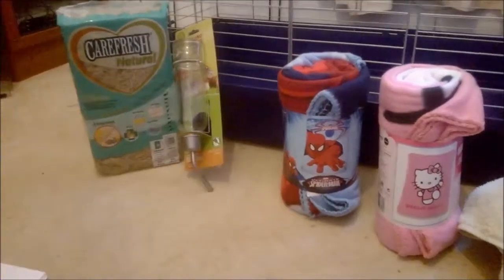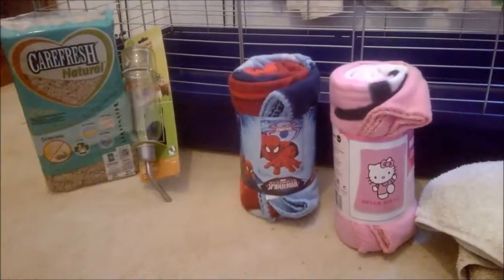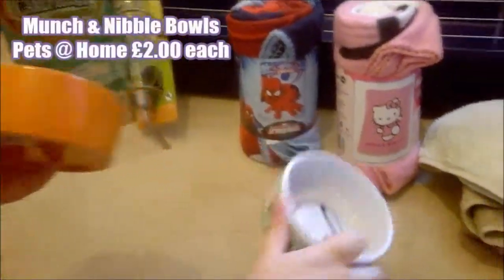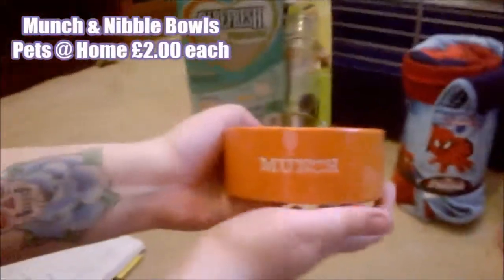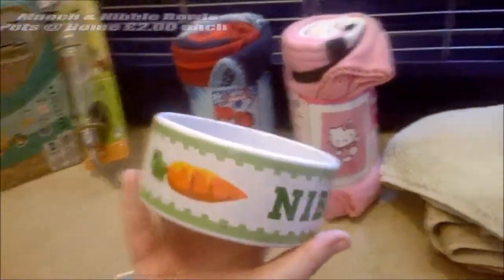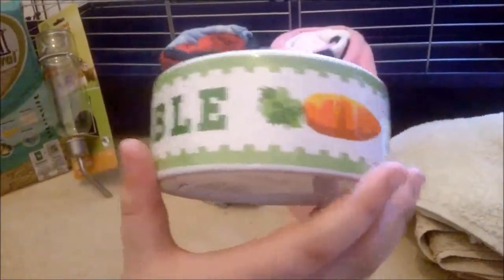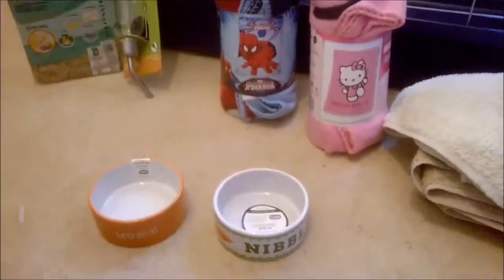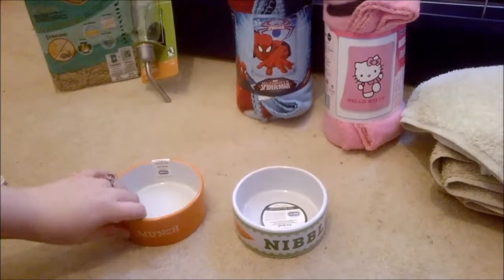The next very essential thing is food bowls. This is the orange Munch food bowl and the Nibble food bowl with carrots on it. These are from Pets at Home — they were 20% off at the time of purchasing, so these were two pounds each.